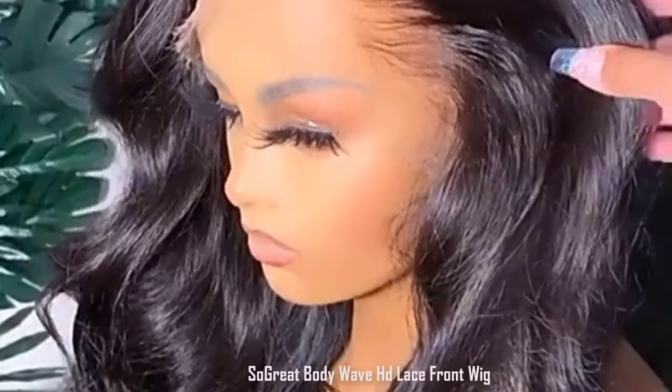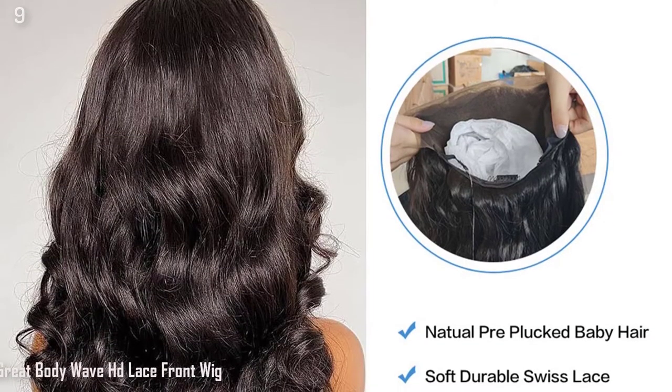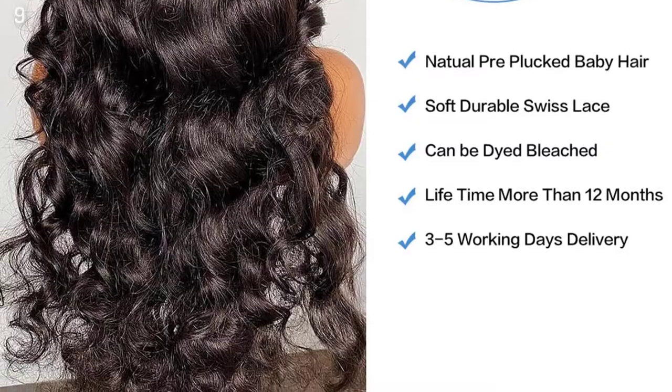Number 9: 30-32 Inch Body Wave HD Lace Front Wig, Human Hair for Black Women, Pre-Plucked, 150%, 180%, 13x4 Brazilian Full Lace Frontal Wigs.